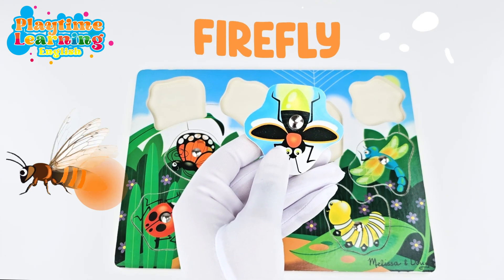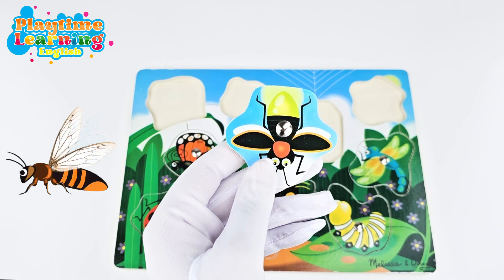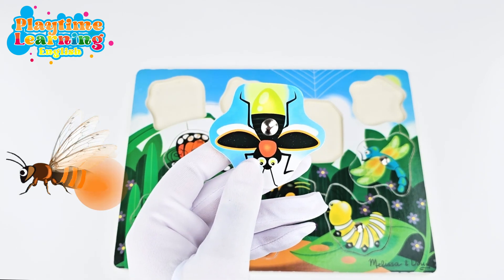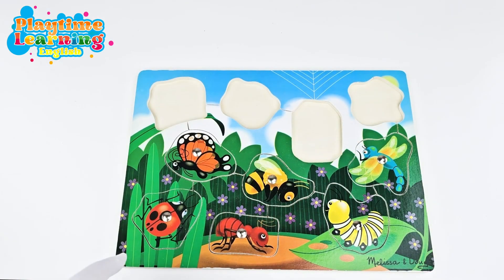What's this bug? This bug is a firefly! Fireflies are a type of beetle and they make a really cool light. Each type of firefly has a different flashing pattern — that's how they communicate with each other.